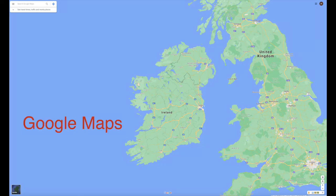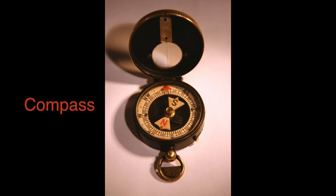Can you think of any objects that we use today to help us navigate? Pause the video here and write down your answer. Today, we use GPS such as Google Maps to help us know where we're going. People also use things like compasses.